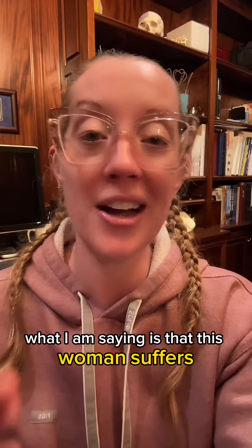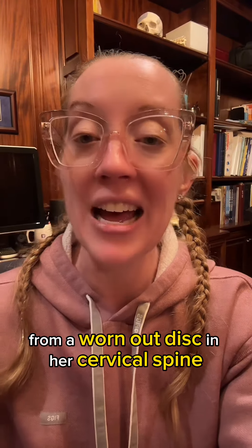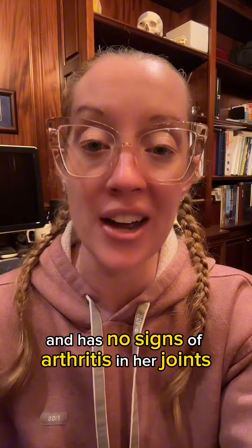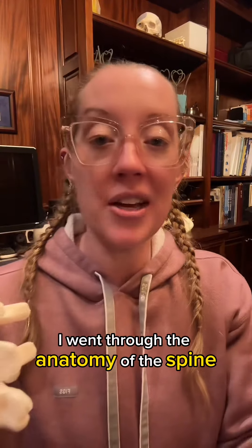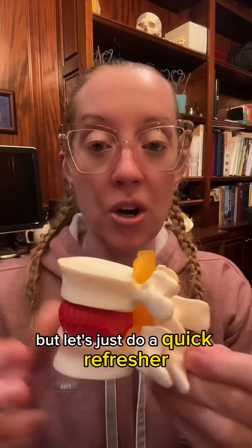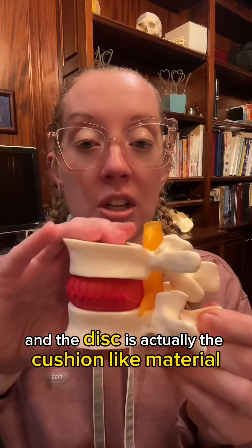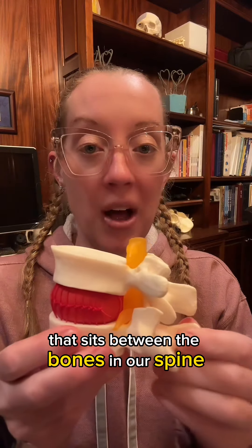Essentially, this woman suffers from a worn out disc in her cervical spine and has no signs of arthritis in her joints. I went through the anatomy of the spine in multiple other videos, but let's do a quick refresher. We have the bones in our spine and the disc is the cushion-like material that sits between the bones in our spine.